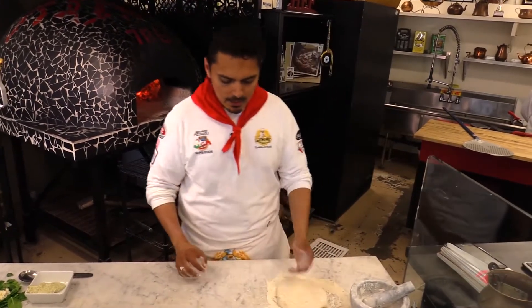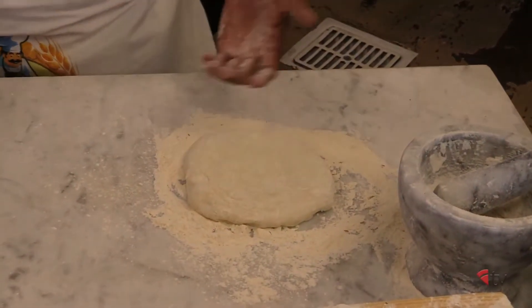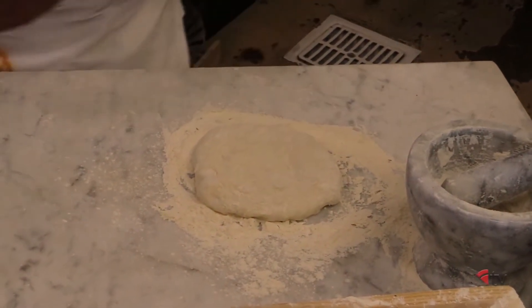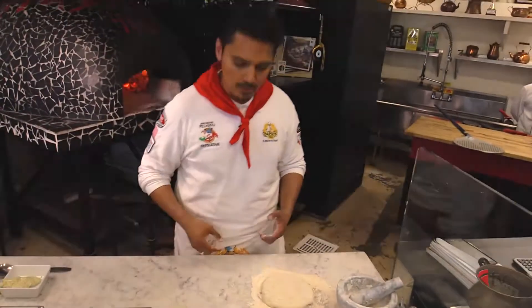So what you're looking at — this is about 18 to 20 hour fermentation. It has Caputo Blue, about 90%, and 10% Caputo Americana to get a little crunch.